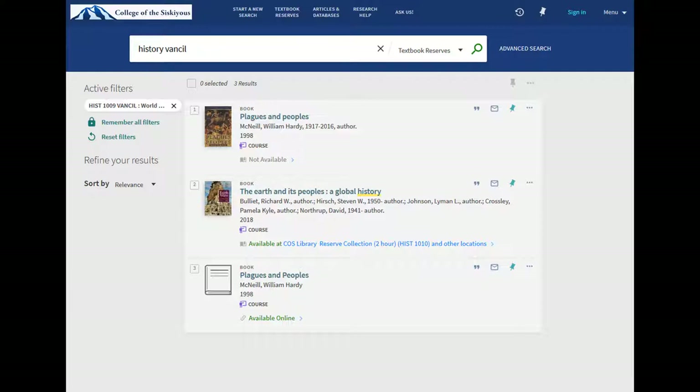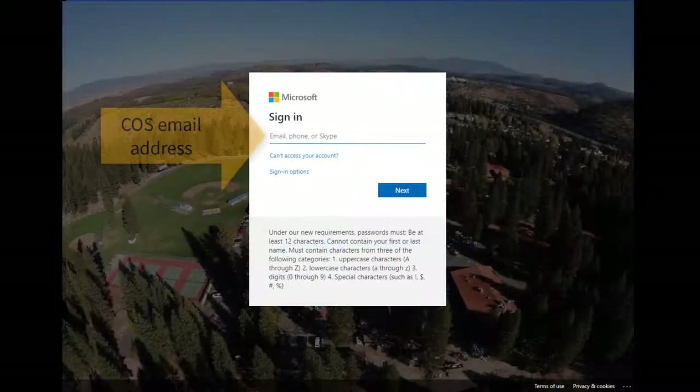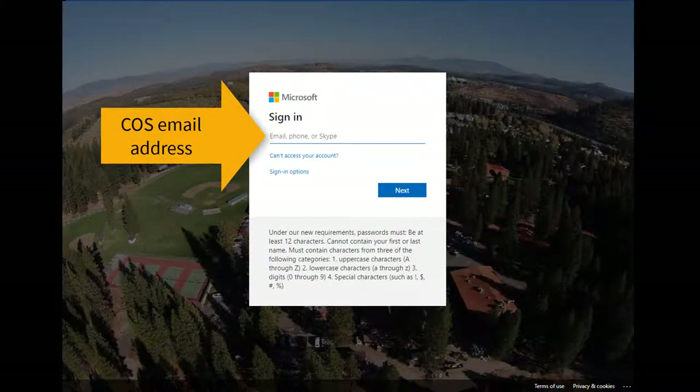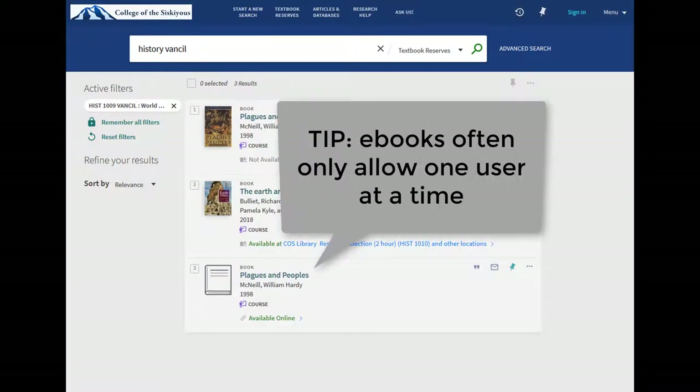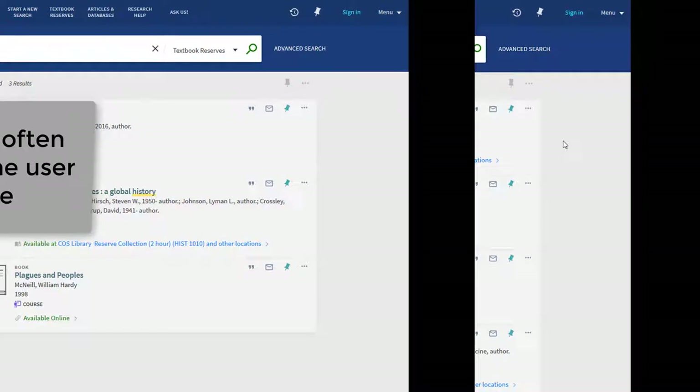If an item is online, such as an ebook, you will see an "available online" link under the title. Just click on the link to be taken to the item. If you are off campus, you will need to log in with your COS email address and password in order to view the item. Please keep in mind that many library ebooks only allow one user at a time, so don't wait until the last minute to do your reading.